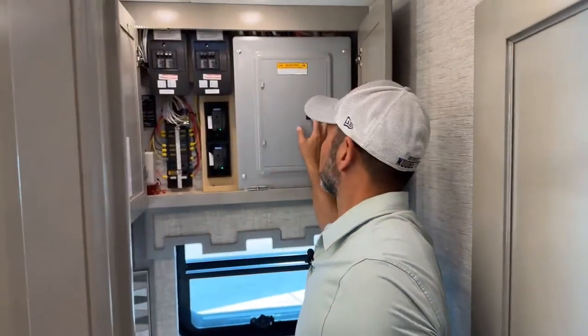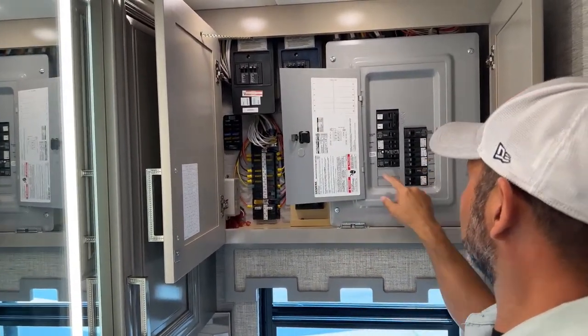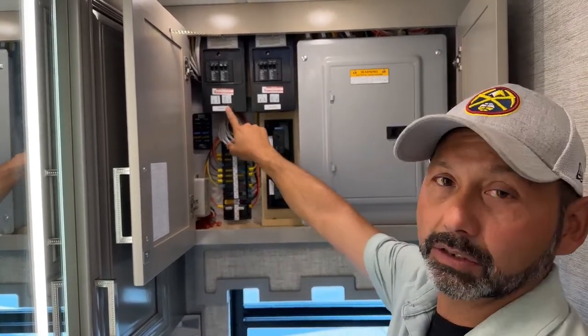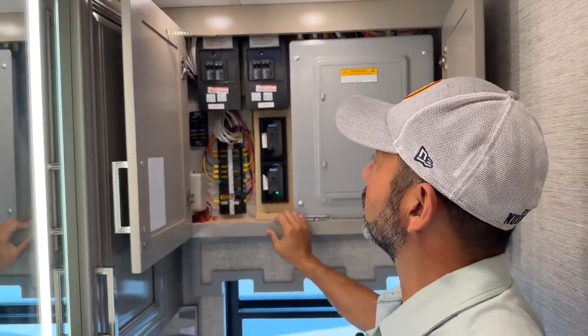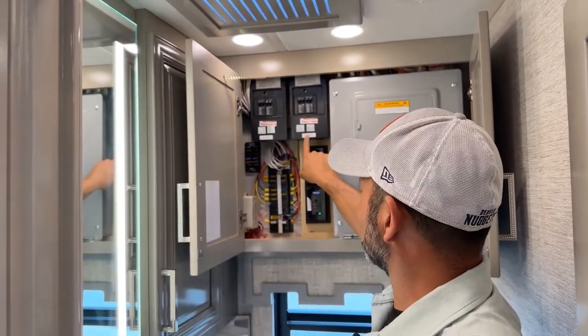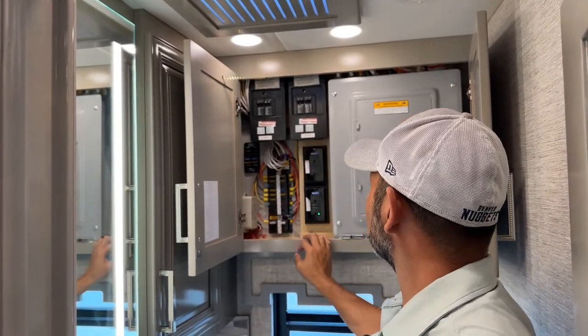Back here you're going to have your breakers — everything is labeled. I mentioned outside that this has the dual inverter. So you can see here you have two inverters. If you're going down the road and your AC stops working, make sure you check the inverter — make sure it's not tripped — because this is where that front air conditioner is wired to. Fuses, spare fuses.